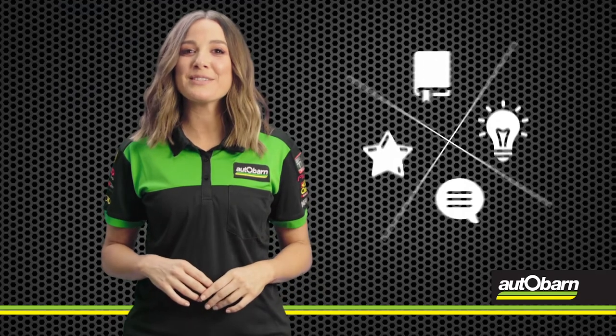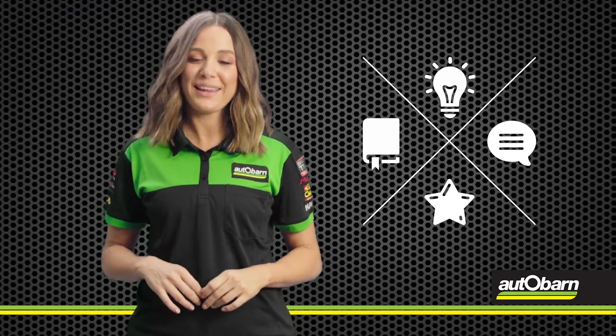Thanks for watching. For more videos, make sure you check out our Facebook page, Instagram and YouTube channel.